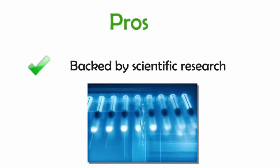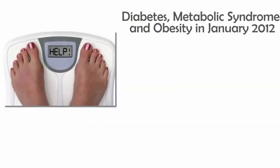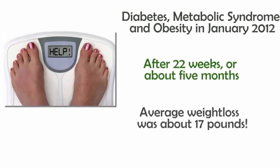In a study published in the journal Diabetes, Metabolic Syndrome, and Obesity in January 2012, after 22 weeks, or about 5 months, researchers found the average weight loss of participants was about 17 pounds.